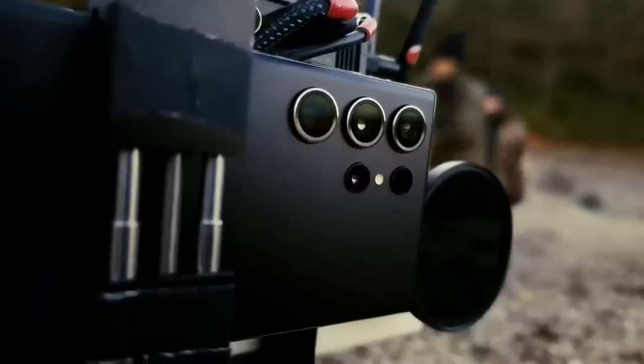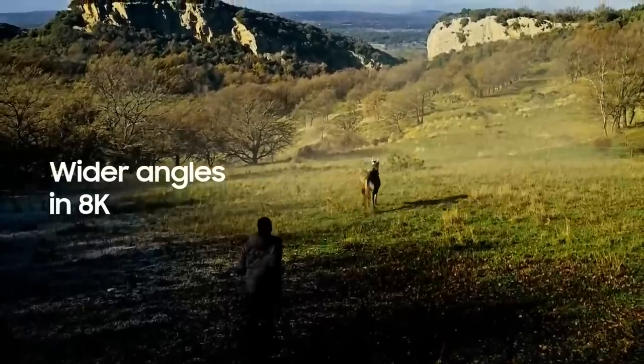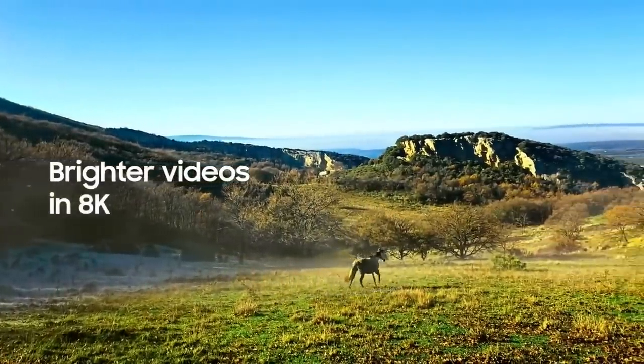With this model's processor you can now film in 8K at 30 frames per second with a wider angle for a more cinematic feel. We've also enhanced the camera to absorb 2.5 times more light than before, giving you brighter footage.